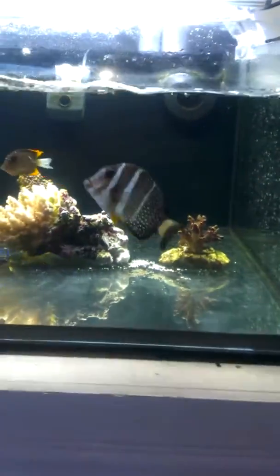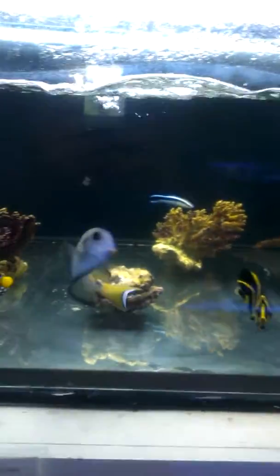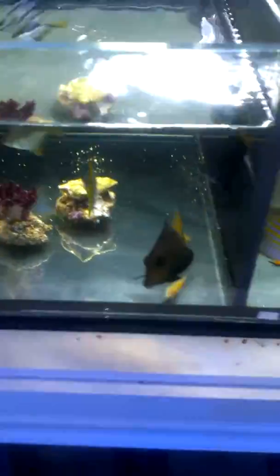Let's go with some of the fish here. Got some nice stuff in here, healthy. Very colorful.